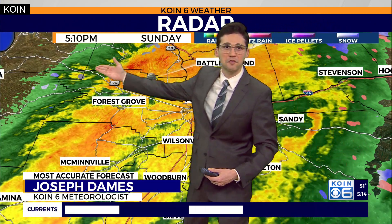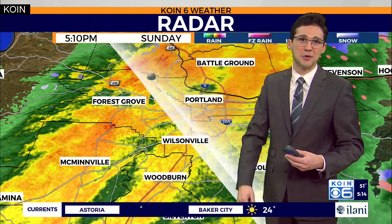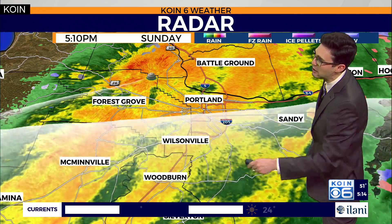Cold front moving on through — behind the cold front it does dry up. We'll see more scattered showers and colder air is going to start moving in, with daytime highs in the lower 50s. Heavy rain from Portland down through Woodburn.